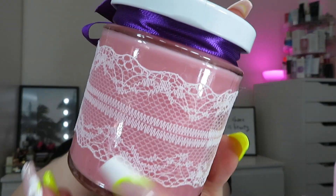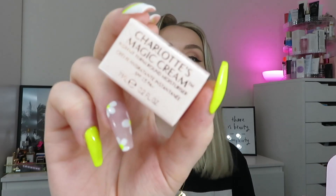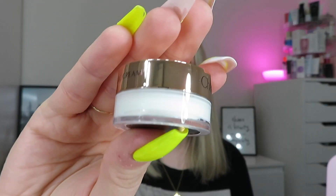Next, from Charlotte Tilbury, we've got Charlotte's Magic Cream - the Instant Turnaround Moisturizer in the little miniature size. This is like my favorite moisturizer - I don't know who wouldn't be happy about getting this! It's the 7ml size, so just a miniature, but if you've not tried it before you're going to love it. It smells so good as well. The full size is around £70, so even the miniature is quite a premium product.